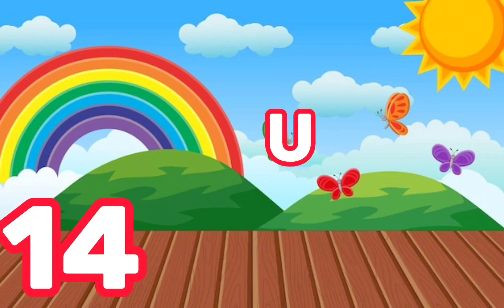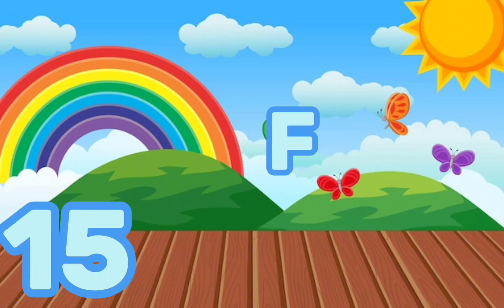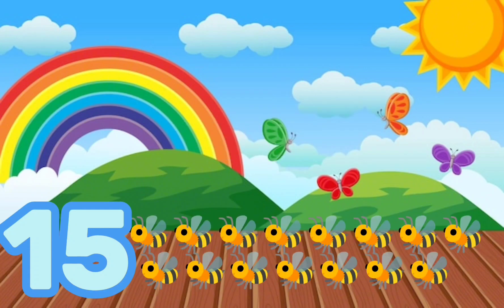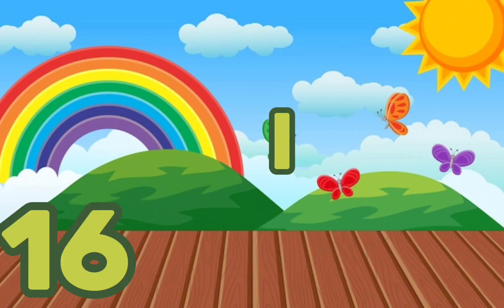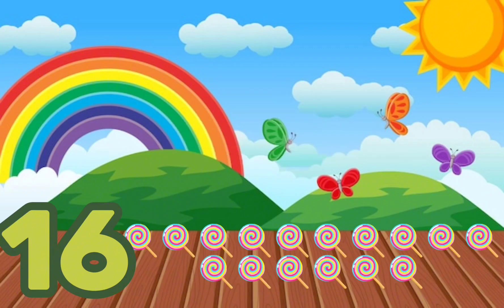F-O-U-R-T-E-E-N, 14, Fourteen watermelons. F-I-F-T-E-E-N, 15, Fifteen bees. S-I-X-T-E-E-N, 16, Sixteen candies.